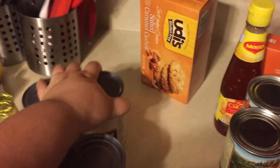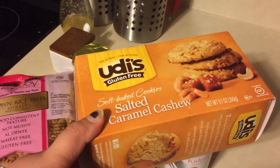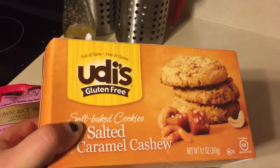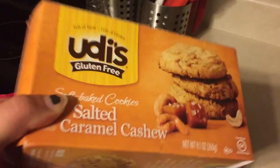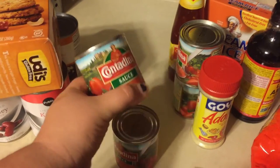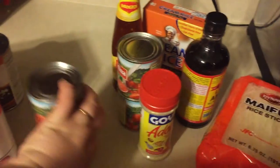This was a total splurge — I saw these Udi's gluten-free soft baked cookies in salted caramel cashew and I just had to grab them for whenever I have a sweet tooth. They look really good. I also grabbed some tomato sauce for the chili and just to have on hand — these were buy-one-get-one free, so it was 65 cents for two cans, so I got four.